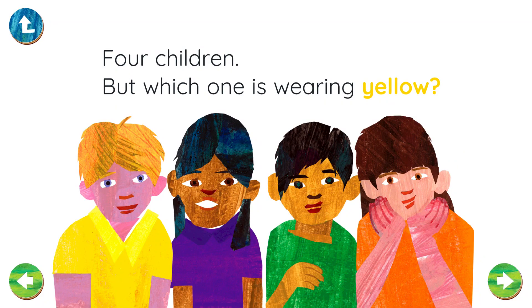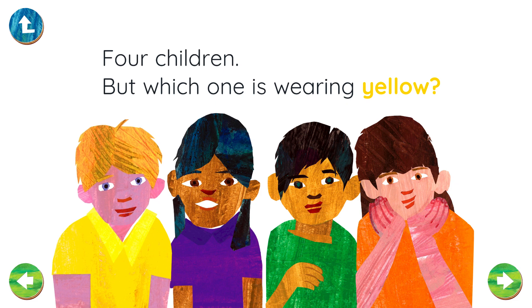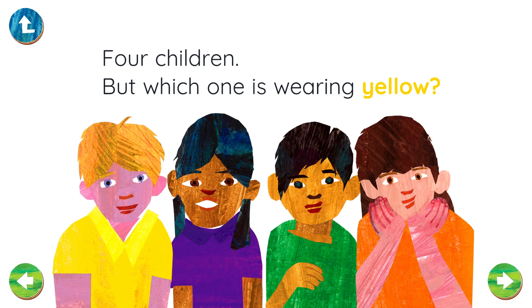Four children! But which one is wearing yellow? Hooray! That's yellow!